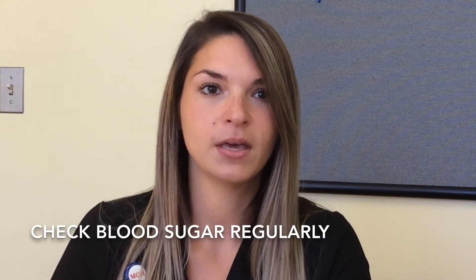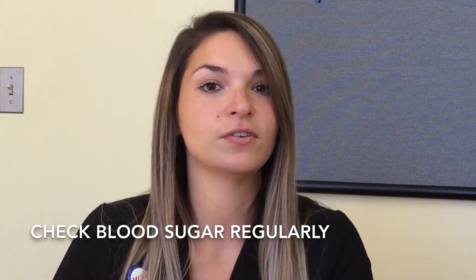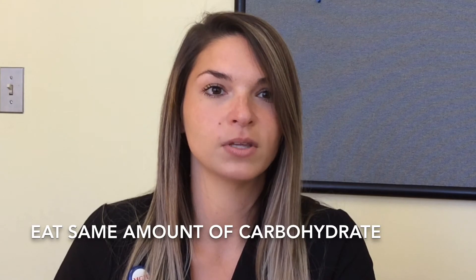What are some things you should do to manage your blood sugar while sick? You should check your blood sugars regularly, especially before meals and at bedtime. You may need to check your blood sugars more often than regular, especially if you're on insulin. Try to eat the same amount of carbohydrates as you normally do, because this will help keep your blood sugar stable.